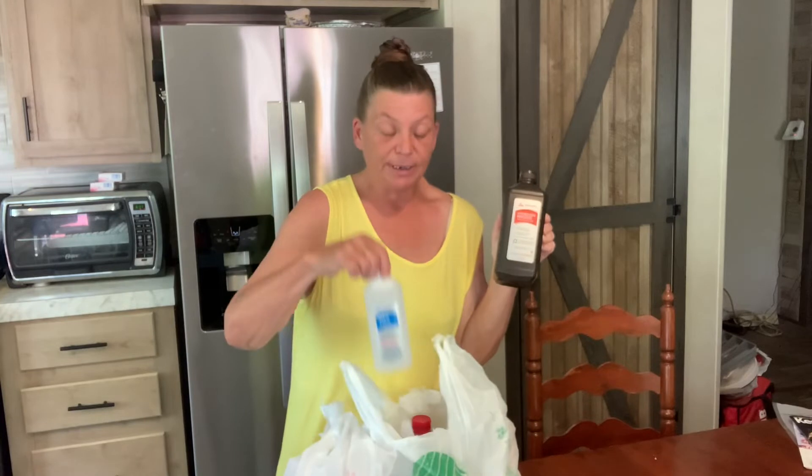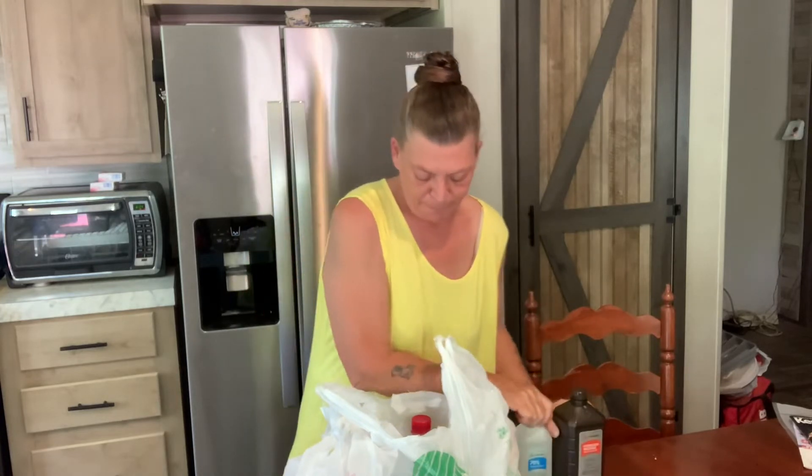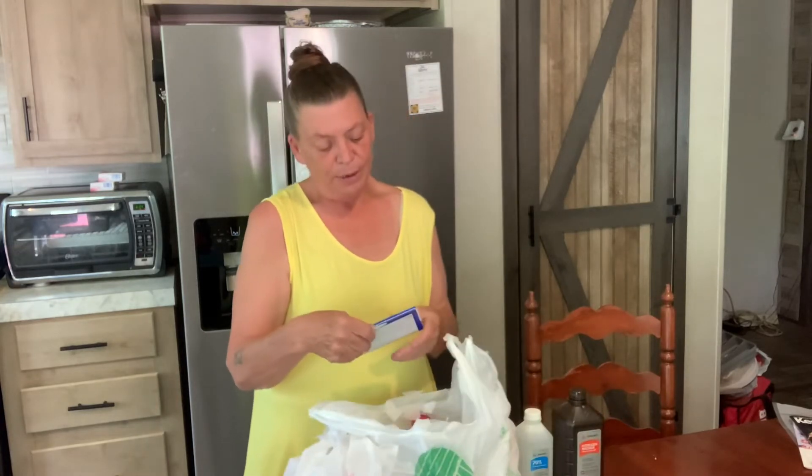I got the big bottles of peroxide — these are 32 ounce. Last time I saw them up there they only had the little bitty ones. The alcohol is 16 ounce. So I'm glad they got these back in. And of course I got more itchy cream relief.